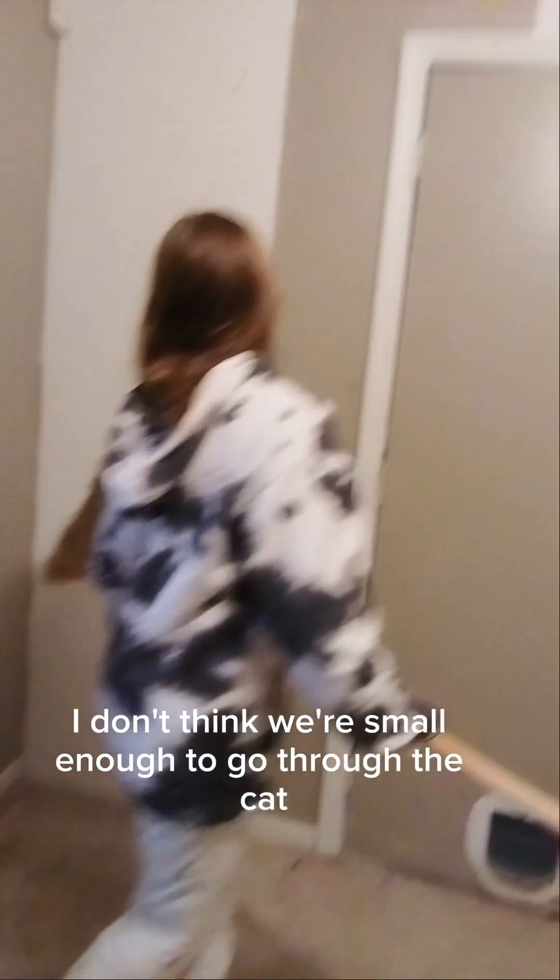We're going to have to clean it. I think we're good — besides the door. Hopefully the door's still functioning. And there's a little cat door, but I don't think we're small enough to go through the cat door, so we won't. Oh, there's something still up there.